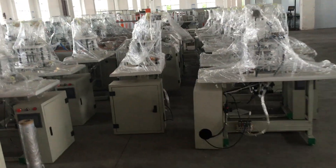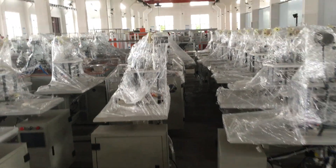We also made the mask machines. We have a lot of installers.